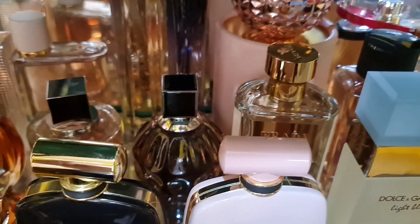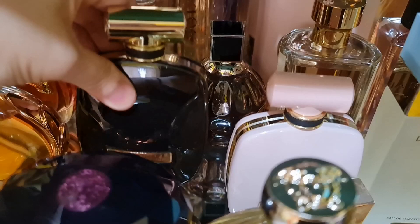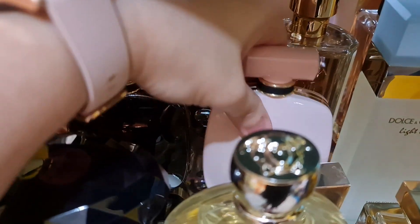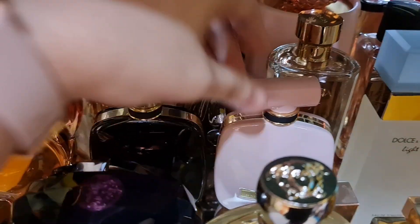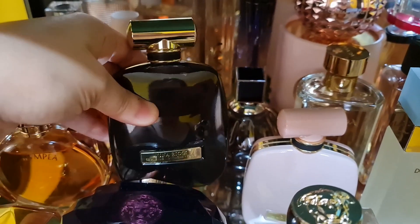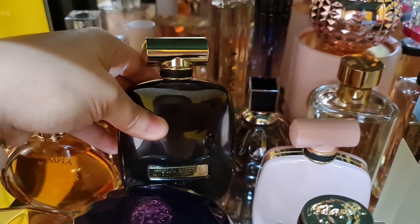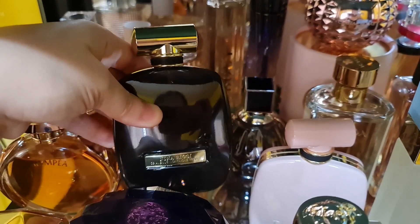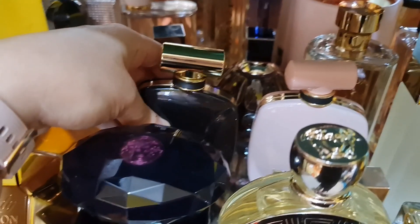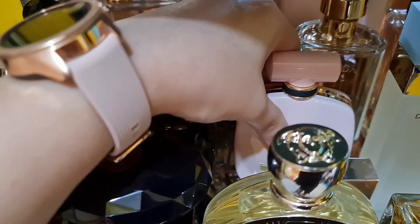I have two from Nina Ricci — both are creations from Francis Kurkdjian. There's the black bottle and the pink bottle. The black one is the L'Extase Rose Absolu — a beautiful rose vanilla scent that is powdery, sweet, and woody.